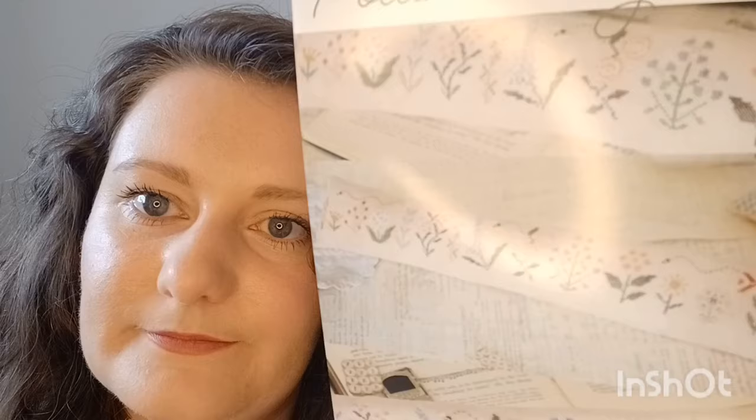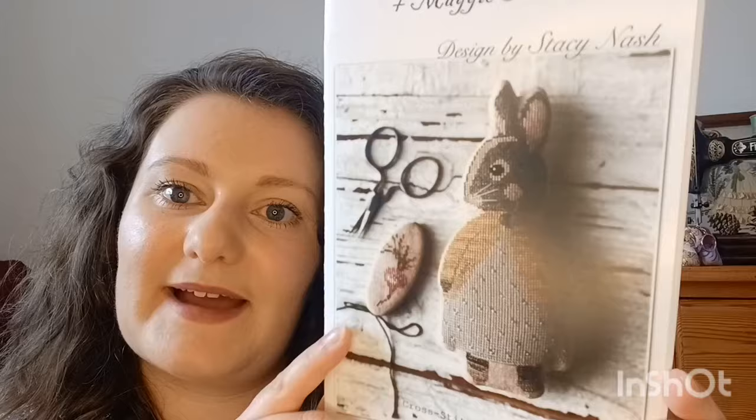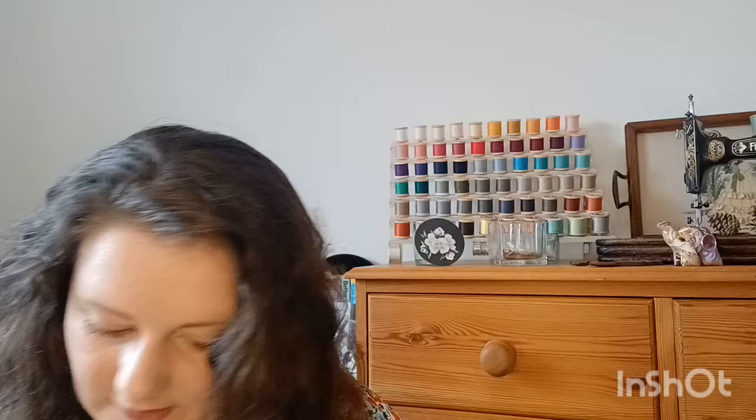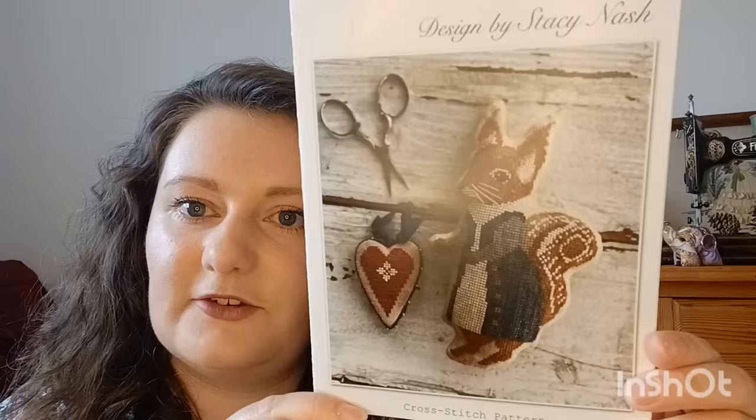Another Primrose Cottage one, ordered at the same time, is of course the Honeybee Quaker — you can never have too many bees. Then from October House Fiber Arts, this is Pollinator's Garden — a gorgeous long pillow design with bees, so I needed it. And oh my gosh — the Animal Crackers designs took the internet by storm. This is Maggie May, a bunny in a cardigan. We just love a bunny in a cardigan!